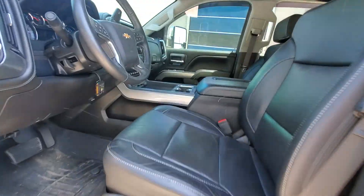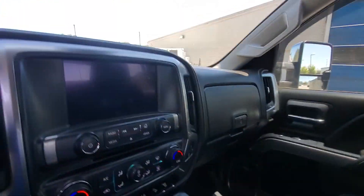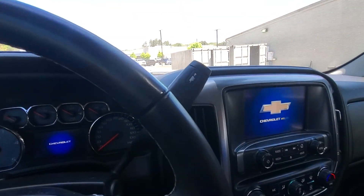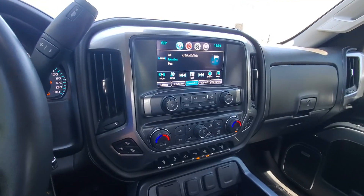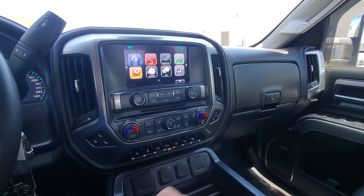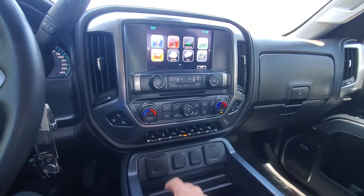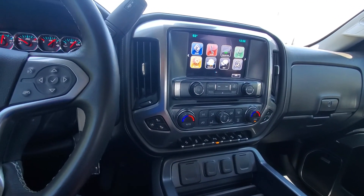Gorgeous leather interior — no rips, stains, or tears. It does have a touchscreen radio, Chevrolet MyLink. It does have Apple CarPlay, Android Auto, dual climate control, parking assist, lane assist, light for your bed. It does have heated seats as well as air conditioning seats.